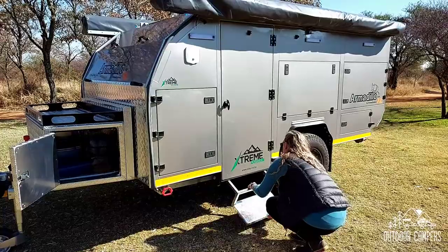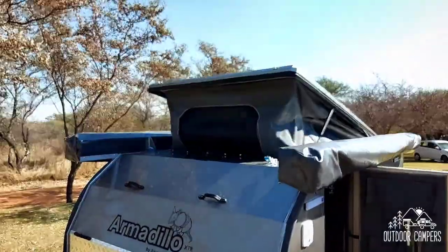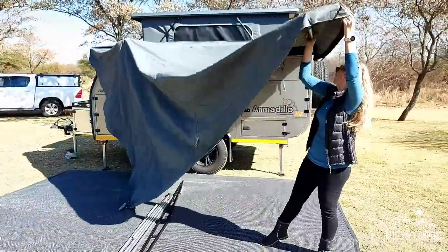Setting up the Armadillo XTR302 is extremely easy and the tent pitches in mere minutes with a simple, easy-to-understand fold and clip system.